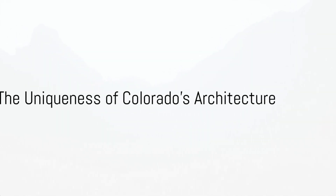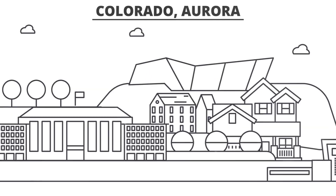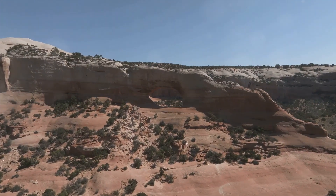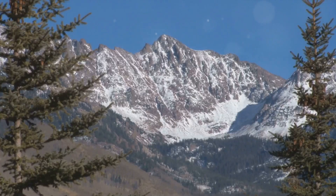Ever wondered what makes Colorado's architecture so unique? It's the distinctive blend of traditional and modern design elements, harmoniously integrated into the state's diverse natural landscape. Colorado's architecture is steeped in a rich history and culture, yet it isn't afraid to embrace the new. From the rustic charm of mountain cabins to the sleek lines of urban lofts, there's a touch of the unexpected in every design.